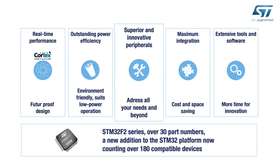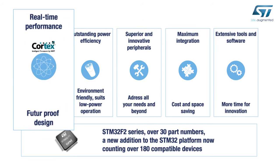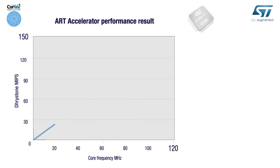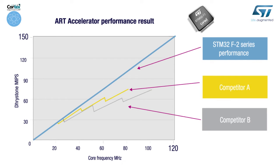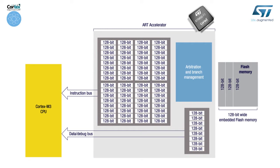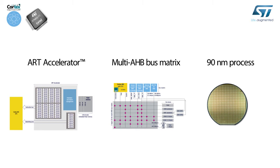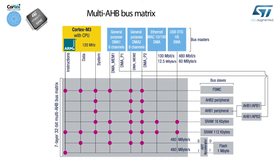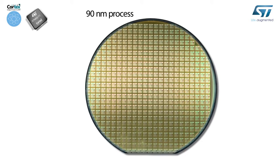Now let's take a look at the benefits of the product in more detail, starting with the STM32 F2's real-time performance. The outstanding processing performance includes 150 DMIPS at 120 MHz over the entire voltage range, and execution from flash that opens the door to zero wait state performance. This is made possible by ST's advanced ART accelerator memory accelerator, the multi-AHB bus matrix, and the 90 nm process.